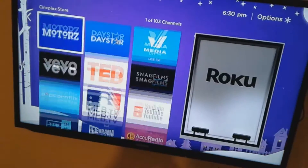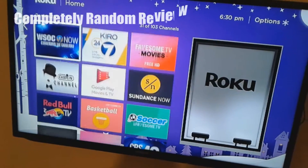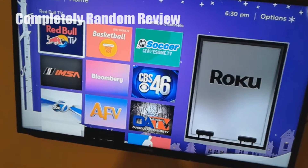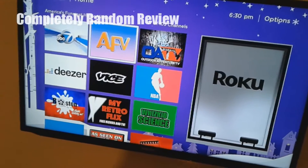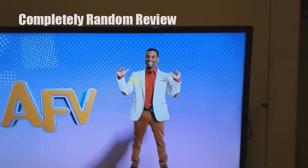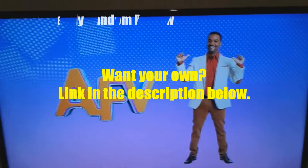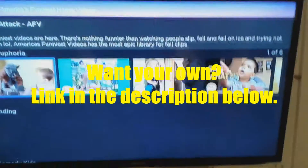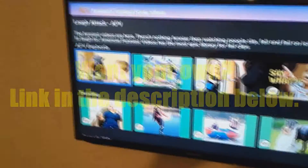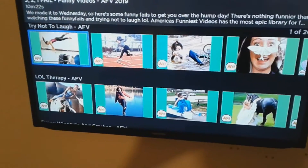There's a lot of variety. I do like the Roku box. Obviously some stuff you have to pay for, but things like America's Funniest Videos — oh, that's the guy from Prince of Bel-Air, what's his name, Carlton or something. Anyway, yeah, the quality is good, you're not waiting too long.